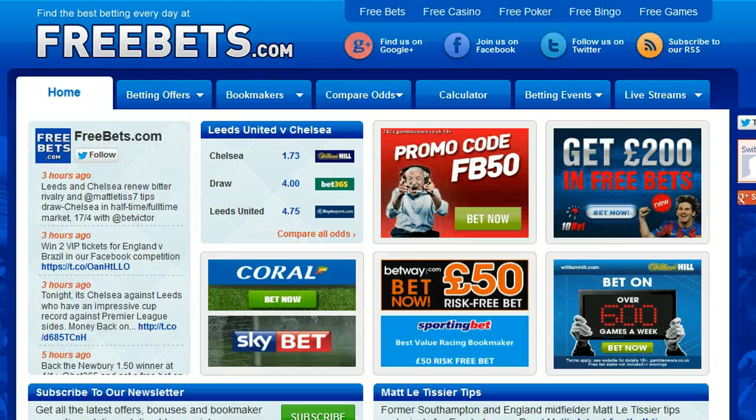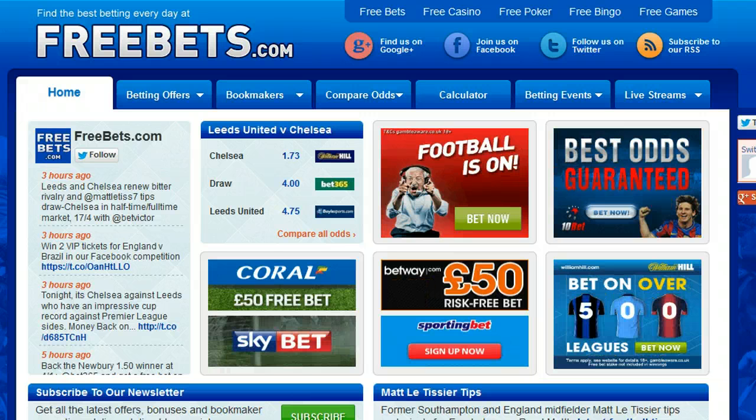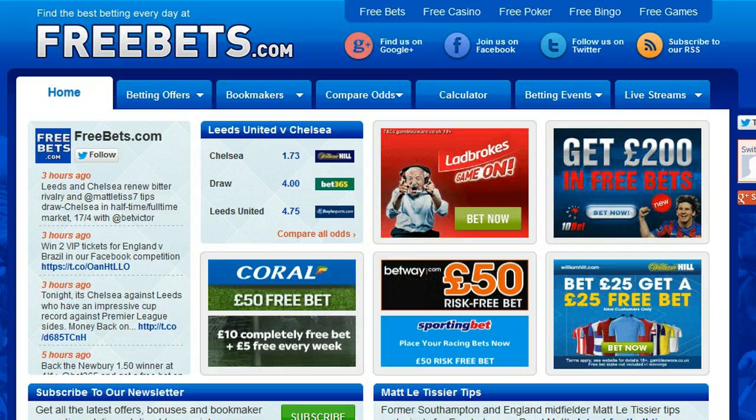Hi, I'm going to show you how to get a £50 free bet on Coral. Coral is one of the many bookmakers featured on freebets.com that will give you a free bet for opening an account and placing your first bet online.